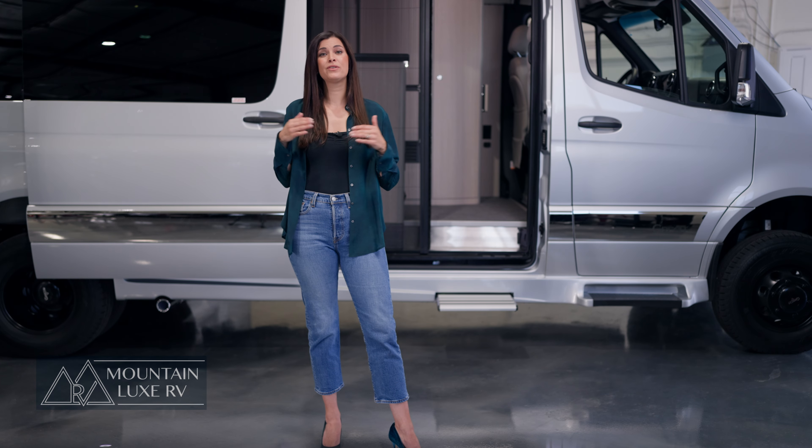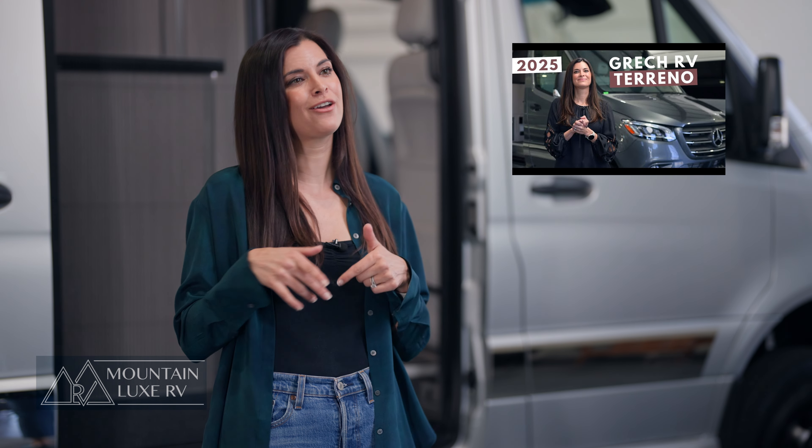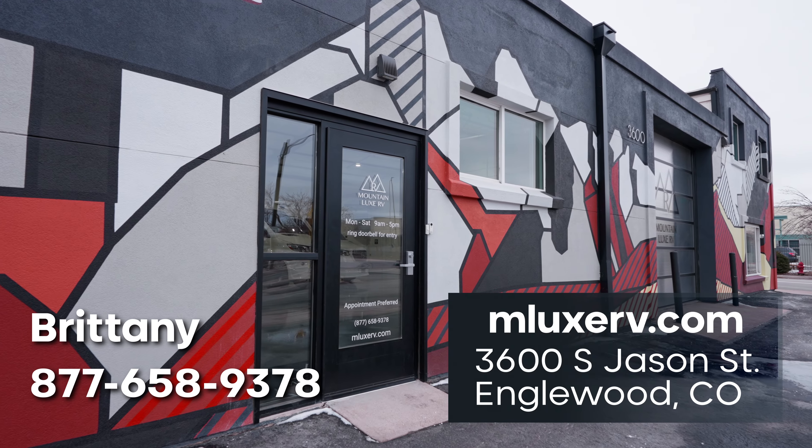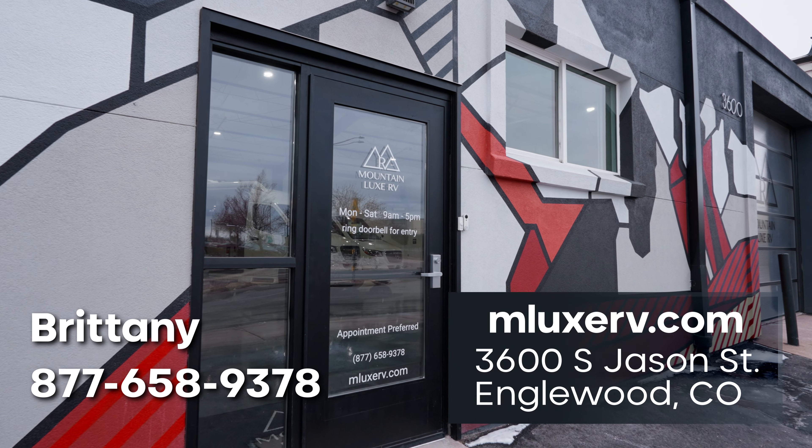That concludes our tour of the Gretsch RV Torino Twin Bed Floor Plan. If you're looking for more information on the Torino in general or want to check out the tour floor plan, please check out our other video on YouTube on the 2025 Torino. Thanks for watching, and please be in touch with us here at Mountain Lux RV — we'd love to help you along your Gretsch RV journey.